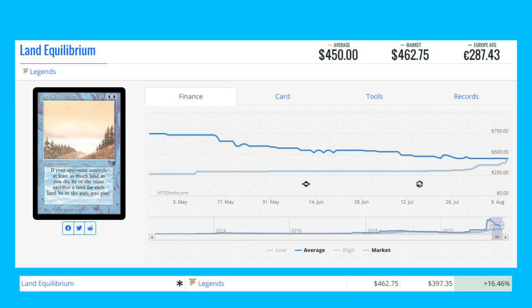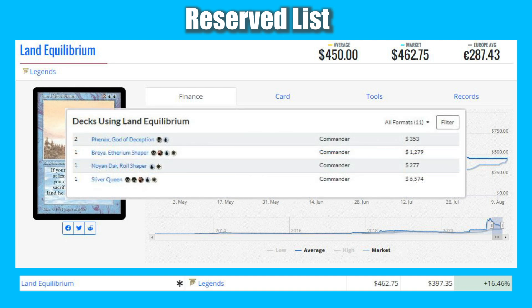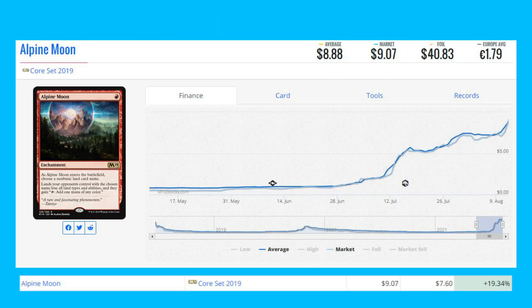Another Reserve List Legends rare: Land Equilibrium, up 16.46% from $397.35 to $462.75. It sees a little Commander play in decks like Sliver Queen and even Phenax, God of Deception. Next is Alpine Moon, the Core Set 2019 rare, up 19.34% from $7.60 to $9.07.